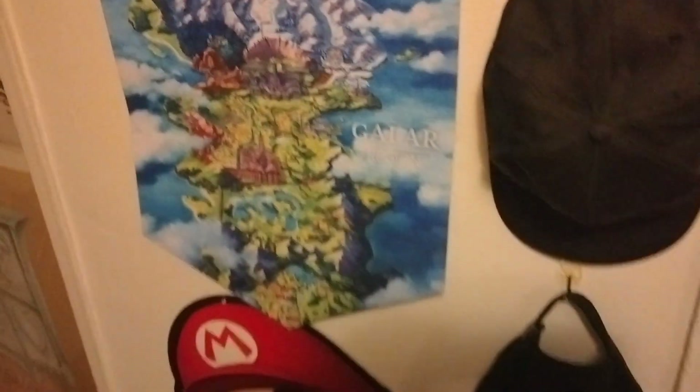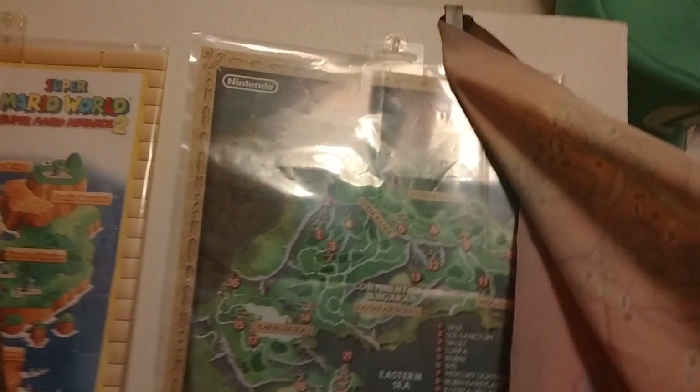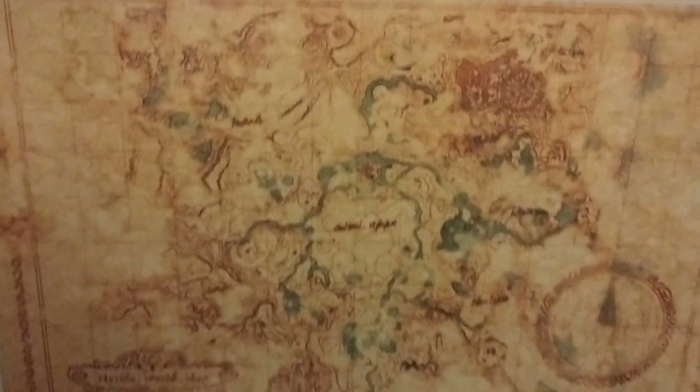And then I also have maps, which are on the door. These are cloth maps that came with, I think, some Prima guides for Zelda. And famous maps — this is one from Golden Sun. And Mario Advance 2, which is Super Mario World. And of course, Link to the Past. And this is the one that came with the special edition of Breath of the Wild. And this is a Pokemon Games map.